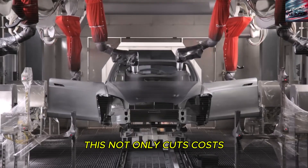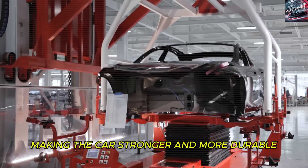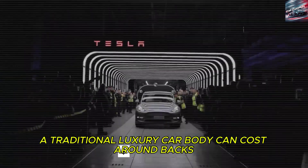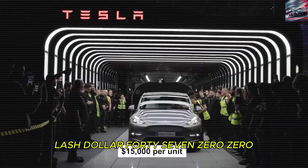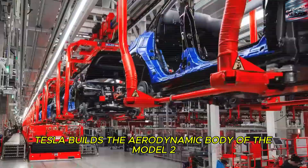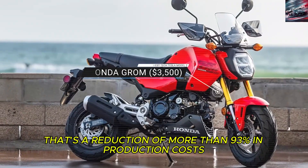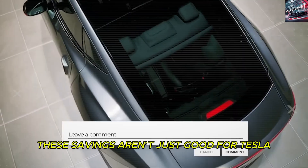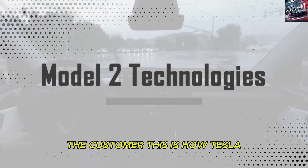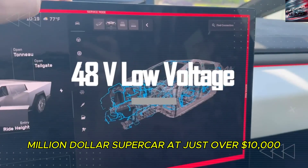This not only cuts costs but also eliminates thousands of failure points, making the car stronger and more durable. To put it into perspective, a traditional luxury car body can cost around $47,000 in labor and materials alone. In contrast, Tesla builds the aerodynamic body of the Model 2 for just $3,200 — a reduction of more than 93% in production costs. These savings aren't just good for Tesla; they're passed directly to you, the customer. This is how Tesla can offer a car that looks like a quarter-million-dollar supercar at just over $10,000.